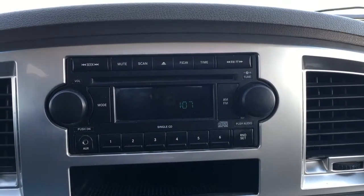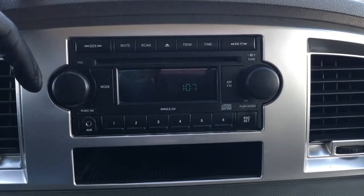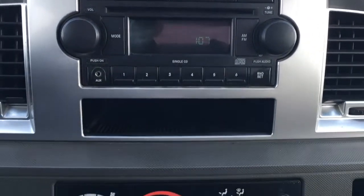In the center of your dash, you have your radio. It does have a CD player, presets, auxiliary input jack, and a little bit of storage.